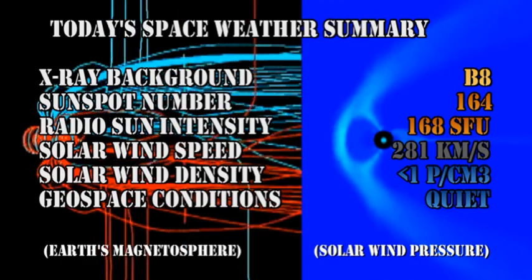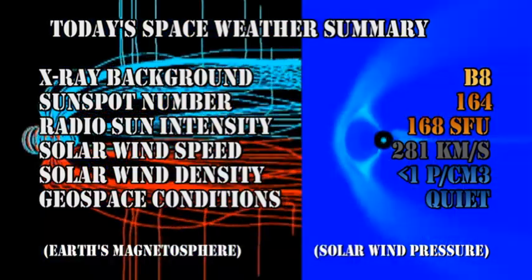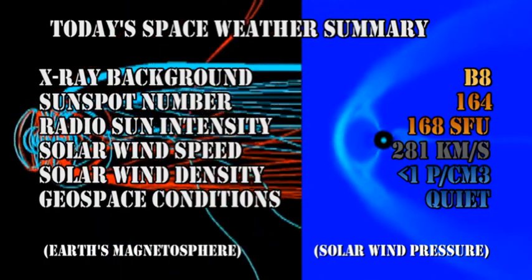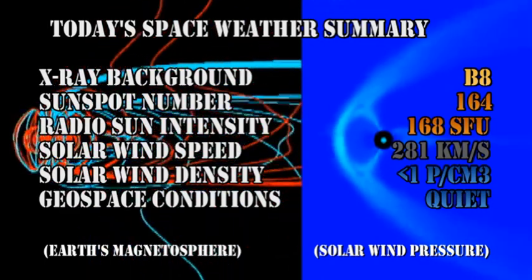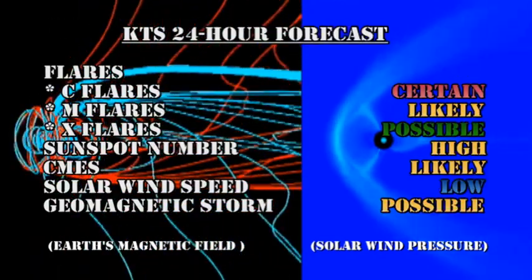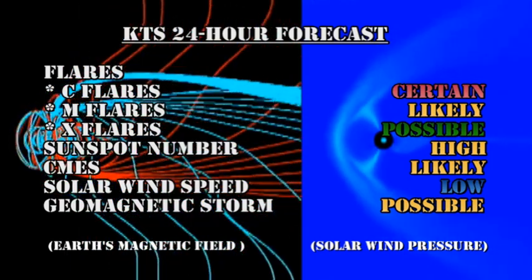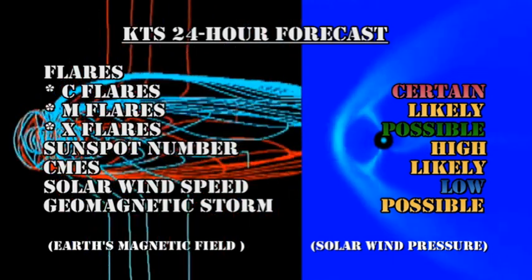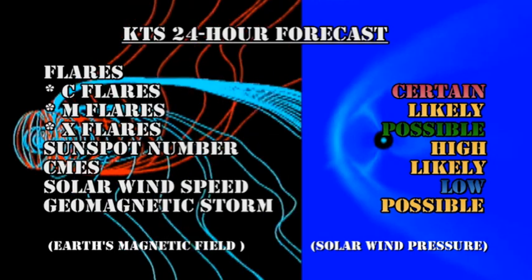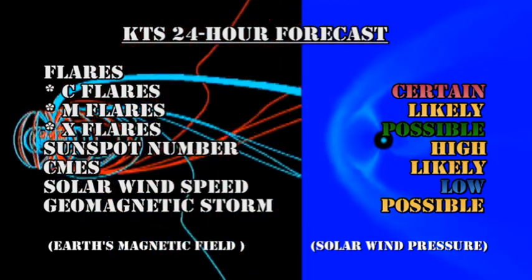So in summary, the X-ray background is at the B8 level, the sunspot number is at 164, the radio sun intensity is at 168 solar flux units, with a solar wind speed of 281 km per second and a density of less than 1 proton per cubic centimeter, and geospace conditions are very quiet. My forecast for the next 24 hours is that C flares are a certainty, M flares are likely, and X flares are possible. The sunspot number will remain high, CMEs will remain likely, the solar wind speed will remain low, and a geomagnetic storm is beginning to be possible — but probably not in the next 24 hours, perhaps in the next 48.